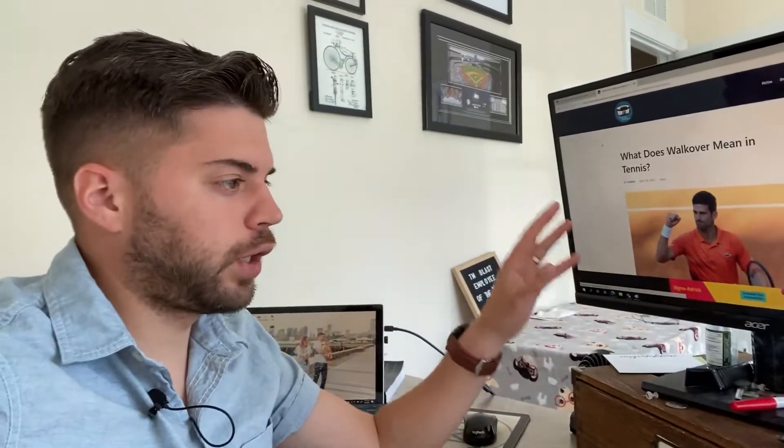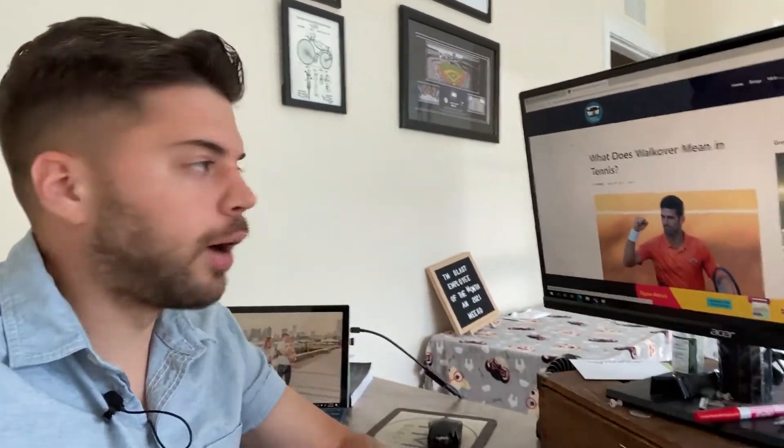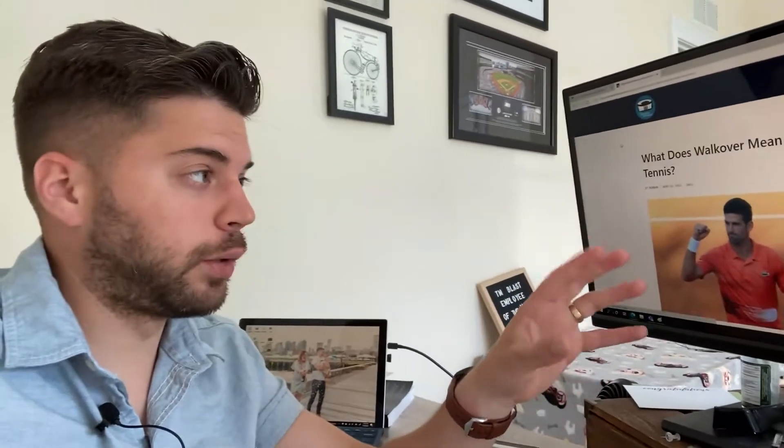We are on my most recent blog post that I published actually today, the 26th. The post is titled 'What does walkover mean in tennis?' Tennis is a new area that I'm going into on my site now.